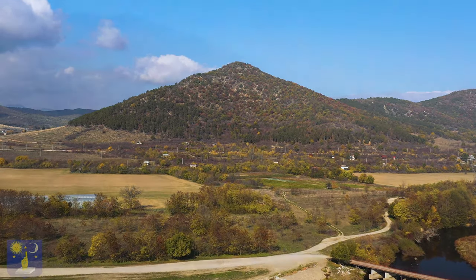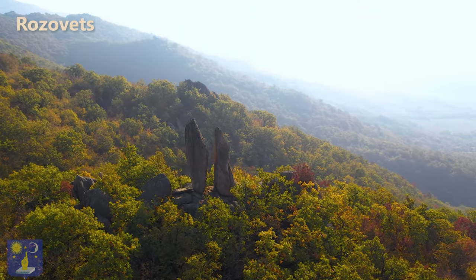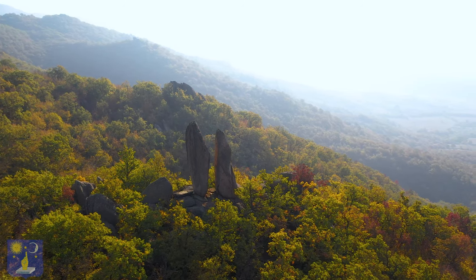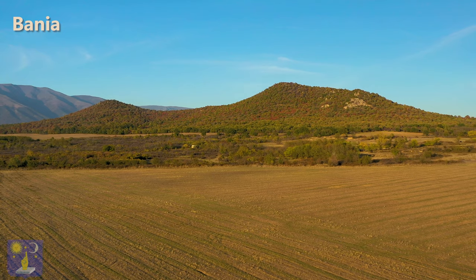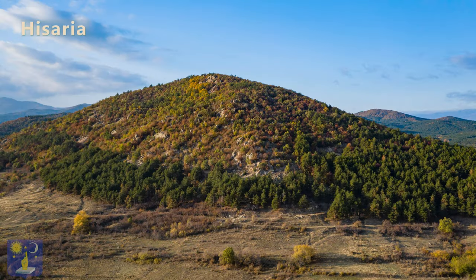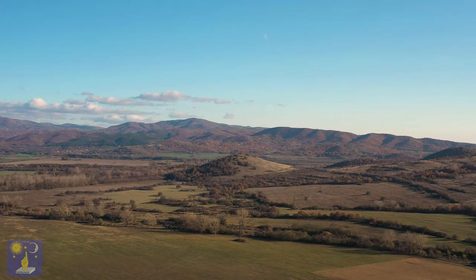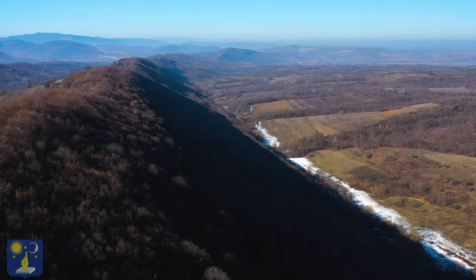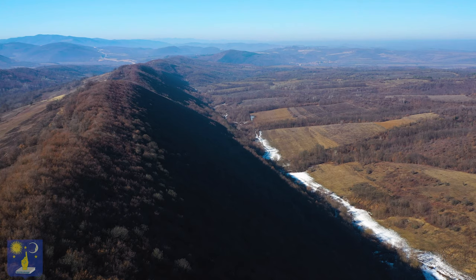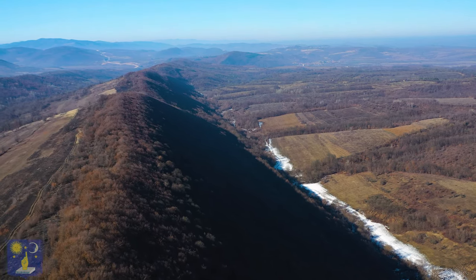The middle mountain includes sites like Rozovets, which is precisely due east at 90 degrees and 20 kilometers away, the double pyramid of Banya at 8 kilometers, and Hisaria at 9 kilometers. There are more megalithic sites in the vicinity. Understanding the pattern between these sites will help us understand their function and answer the question as to why they were built.